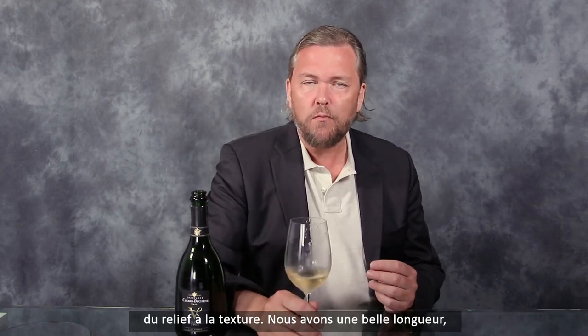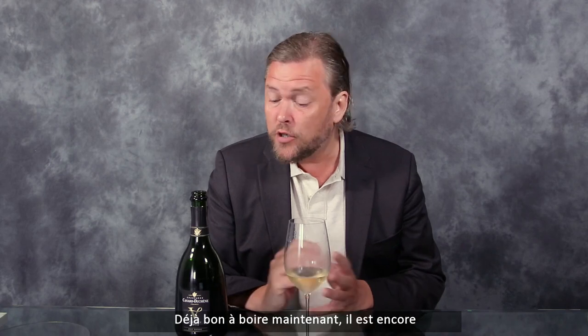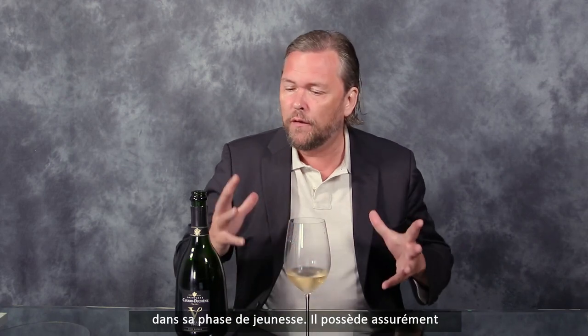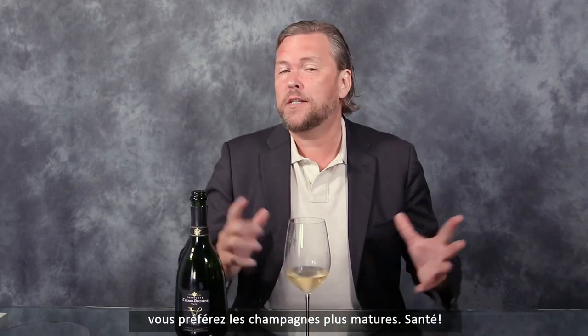Long creamy finish, keeps lingering on the palate, and this is good to drink now. It's still in a youthful phase so there's certainly potential for more aging if you like a more mature, nutty style of Champagne. Enjoy!